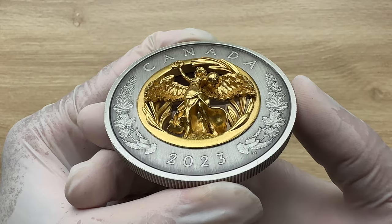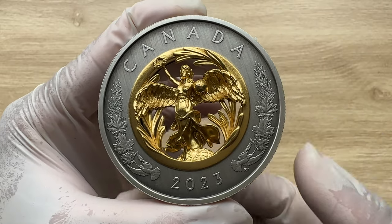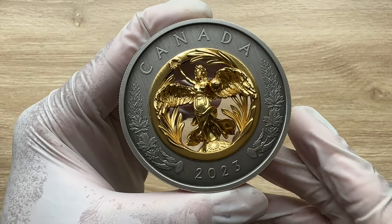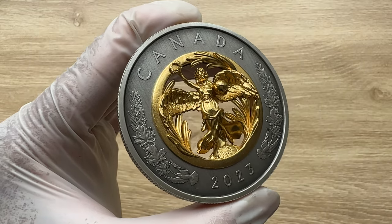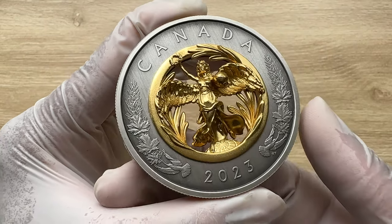Ladies and gentlemen, the Royal Canadian Mint have taken innovation to the next level with this intricate double-sided tribute to peace. Hope, peace, stability — these global aspirations have sparked innovation once more, and the result is this extraordinary tribute to those dedicated to making the world a more peaceful place.